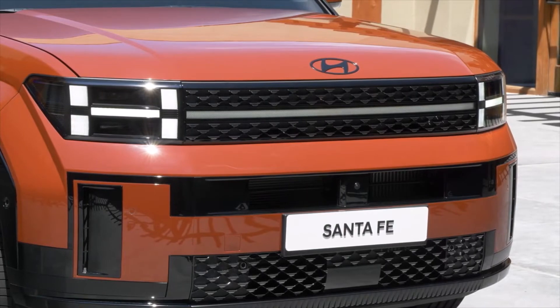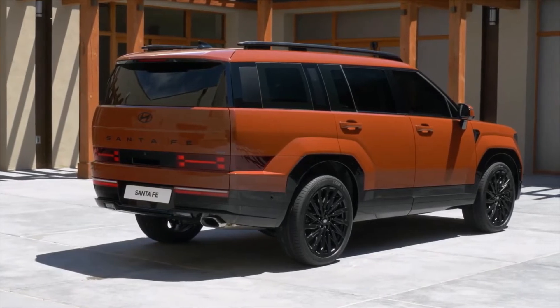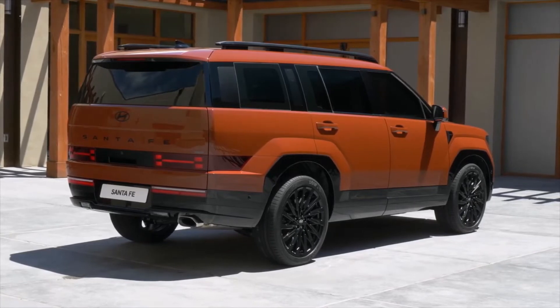Hyundai Motor Company has officially unveiled the 2024 Santa Fe in the global market. The manufacturer has revamped the design language of the SUV radically for the fifth generation. Hyundai Santa Fe will be offered with multiple engine options in the global market.